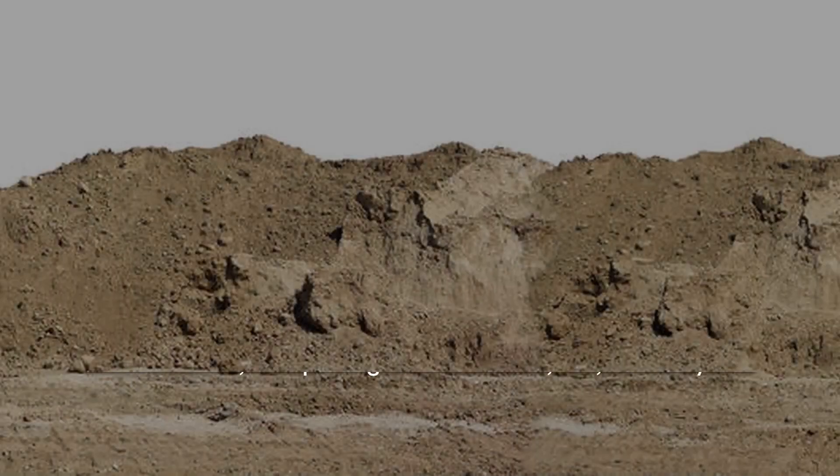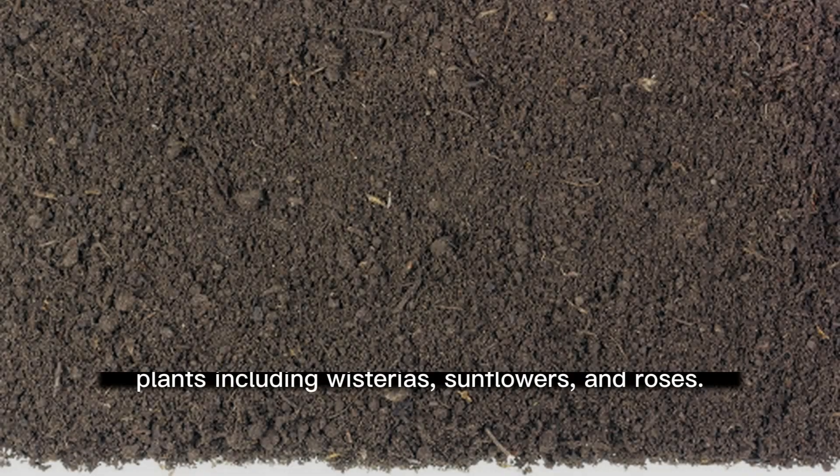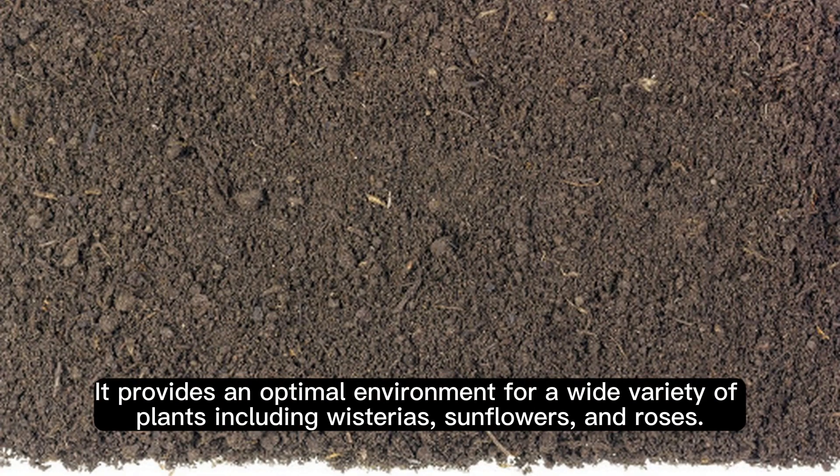Loam Soil. An agricultural favorite, loam soil presents a well-balanced structure, comprising a mix of sand, silt, and clay. It provides an optimal environment for a wide variety of plants, including wisterias, sunflowers, and roses.